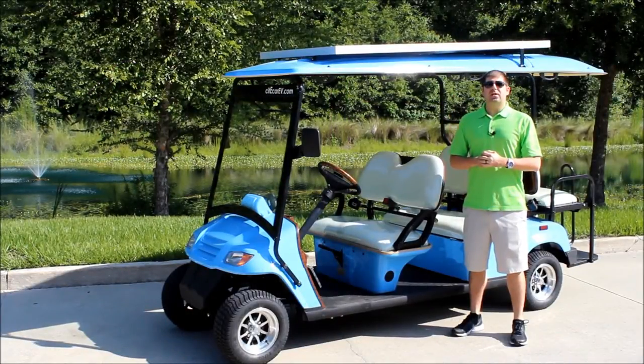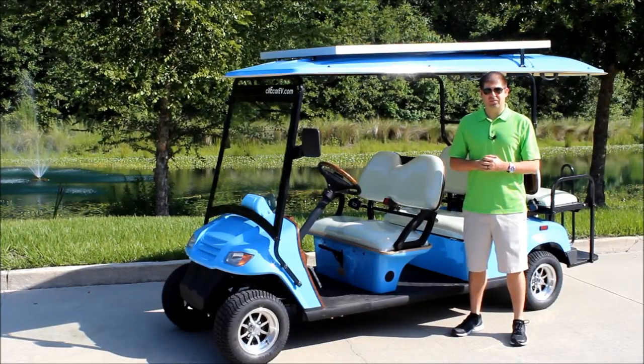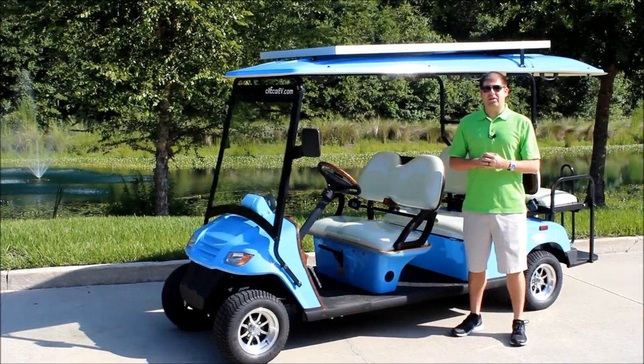Hey everyone, my name is Justin Jackerell and I'm the president here at CityCar Electric Vehicles. Today I want to talk to you about our newest model, the 6PR XLC.